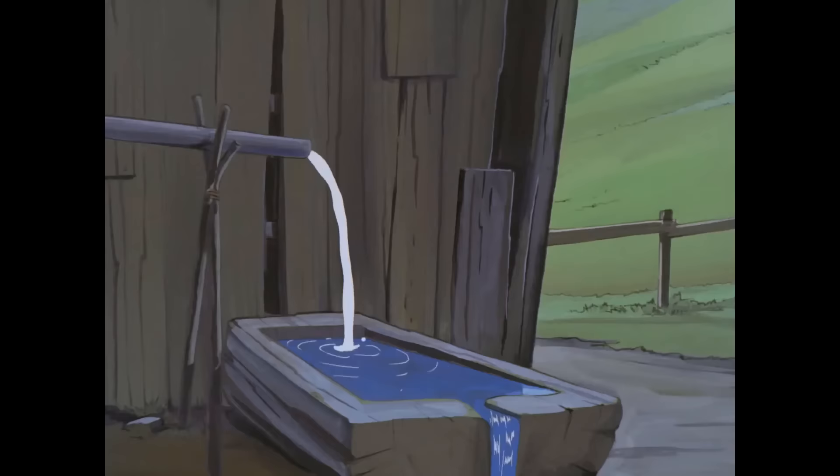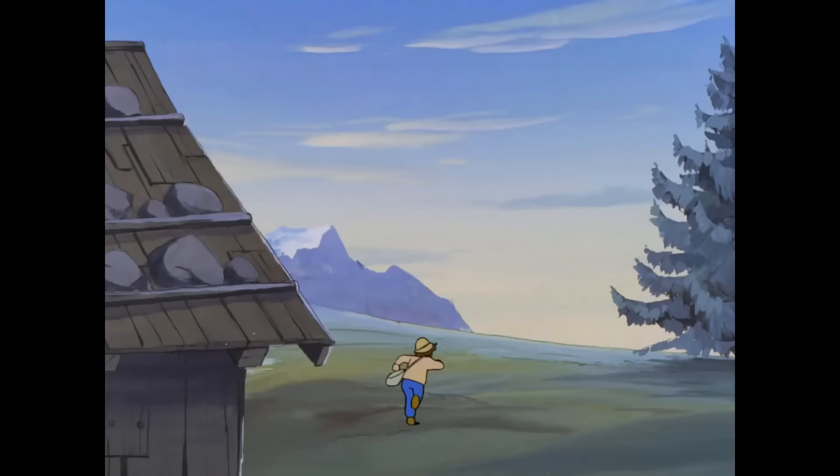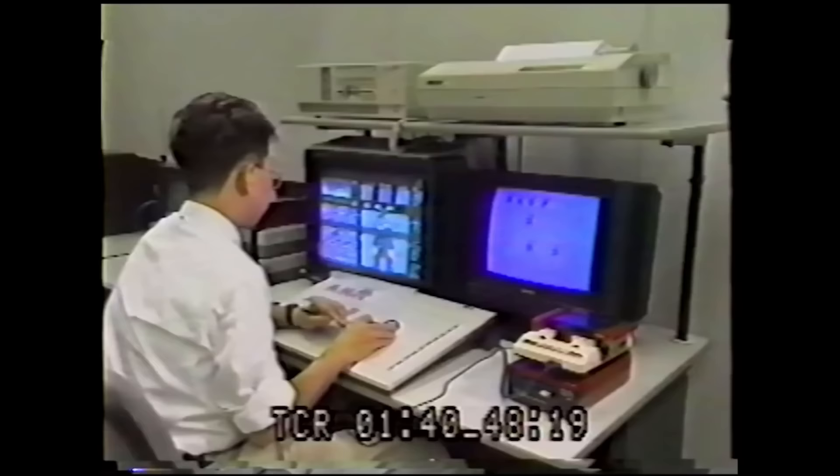But Kotube had some problems at first. He would draw these beautiful, smooth animations with hundreds of frames. They looked great, but they were useless for the games — adding them in would just take too much storage space in the cartridge. But a few months later, Nintendo gave Yoichi Kotube his first proper job: they wanted him to redesign the world of Mario.